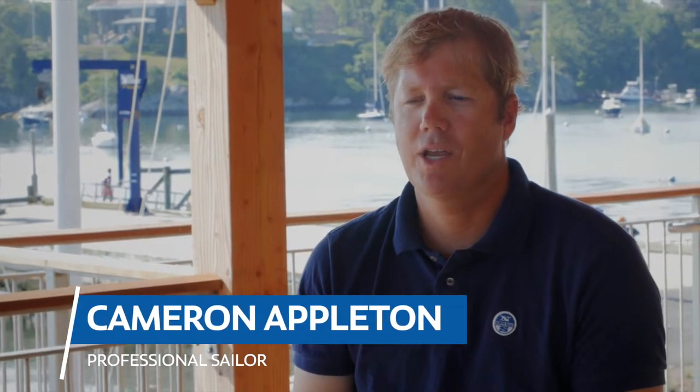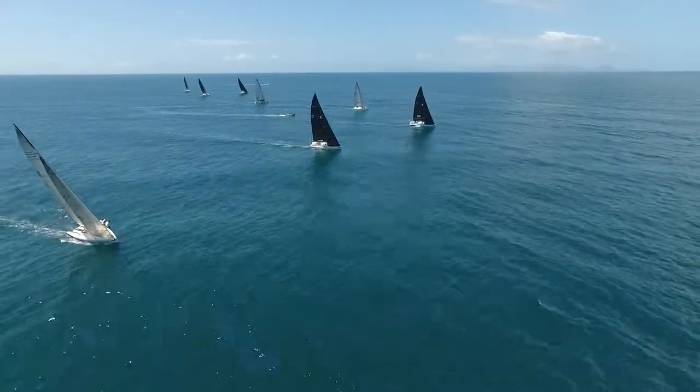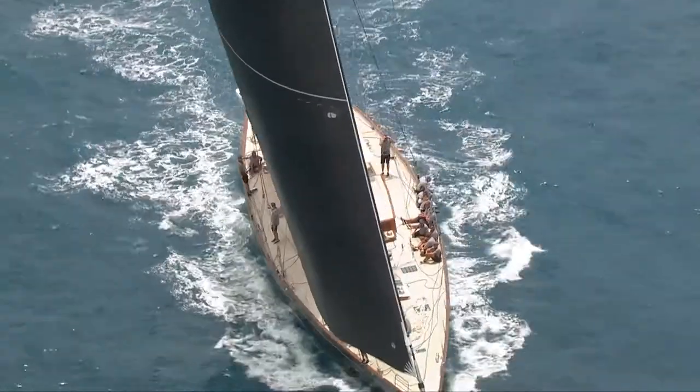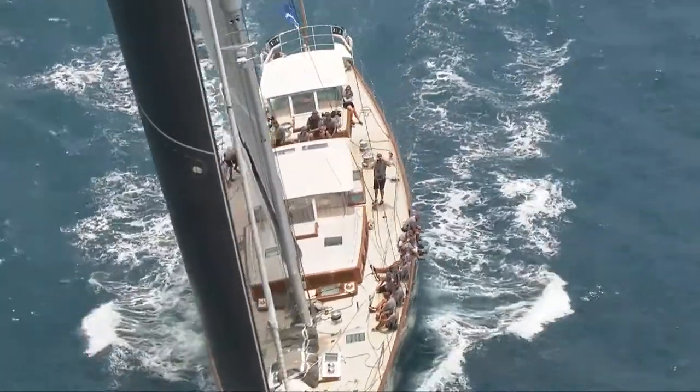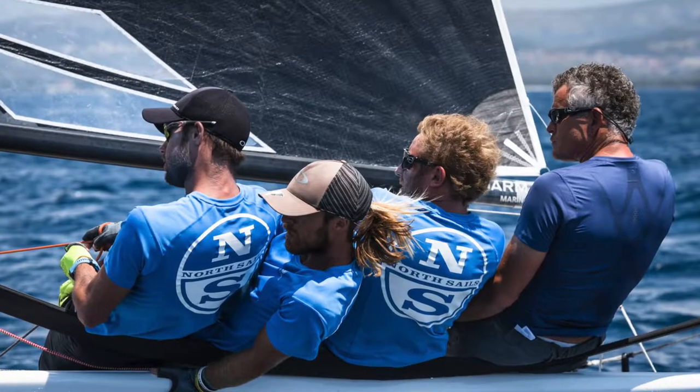We're always looking for the best flying shape — the best shape that can adapt through a wide wind range. It's now able to be seen in a smaller class like the Melges 20 and then in the super yachts where the demands are quite different. What we're getting now is a fantastic product that we can trust: it's reliable, controllable, and exactly what we need.